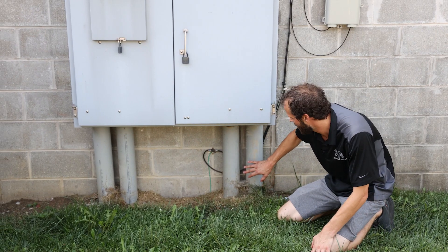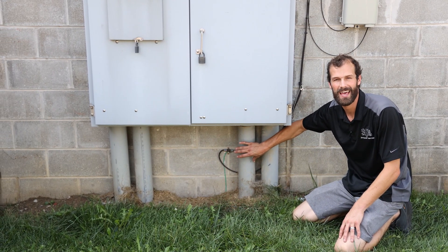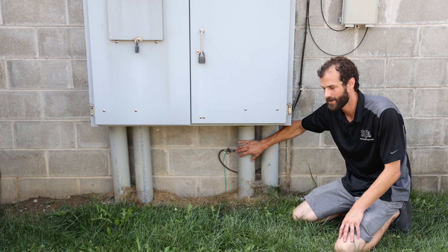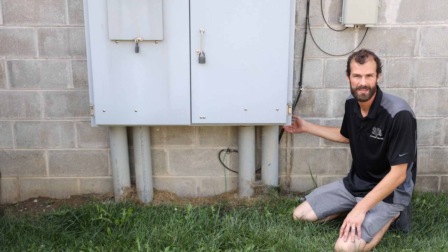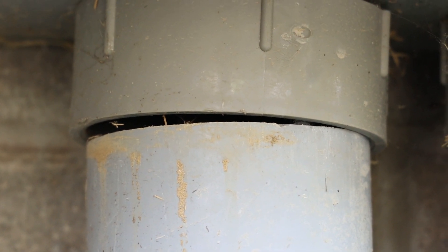Right down here we have the service risers. These are two four-inch schedule 80 — that's a heavy-wall PVC conduit — coming into male adapters that are sealed to the bottom of this cabinet. Right here we've got evidence that one of these risers is actually peeling away from the male adapter.